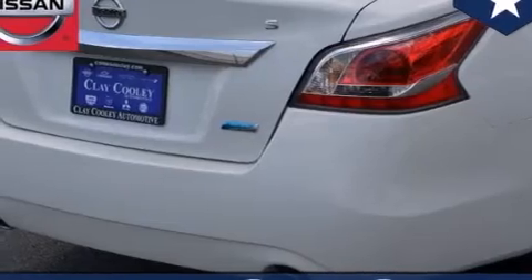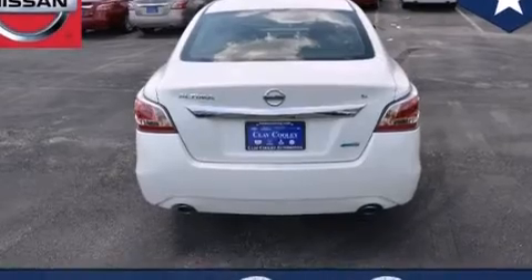With an EPA estimated rating of 38 miles per gallon on the highway, this automobile does not compromise its fuel efficiency for size, comfort, or fun.